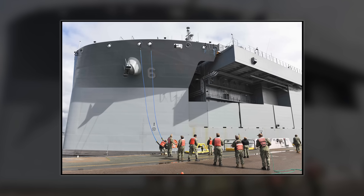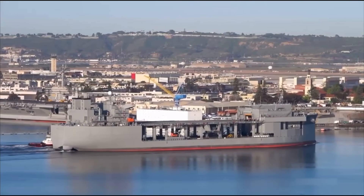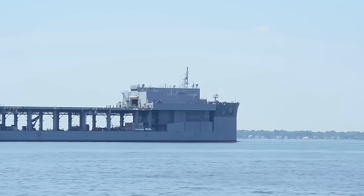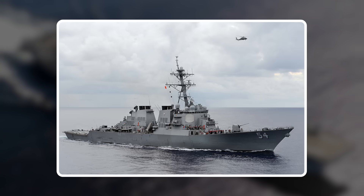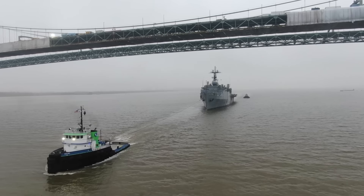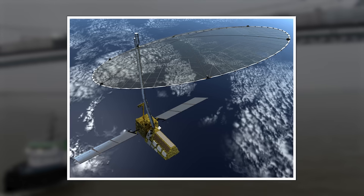To understand why these ships matter, you need to know what the Navy faced before they existed. For decades, forward presence meant one thing: expensive capital ships on extended deployments — aircraft carriers, amphibious ready groups, guided missile destroyers, each costing billions, each requiring massive support infrastructure, and each one screaming American military to anyone with a radar or satellite feed.